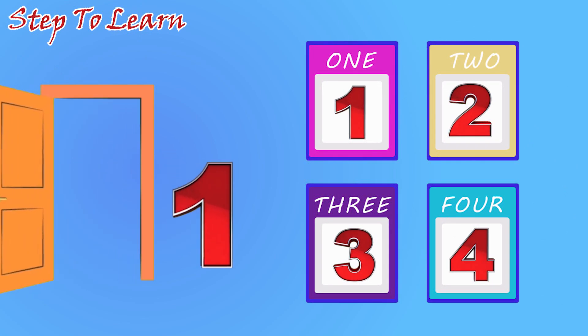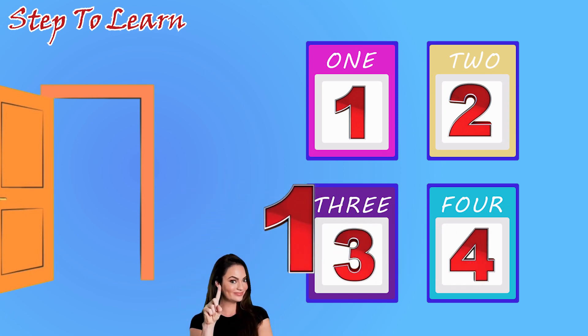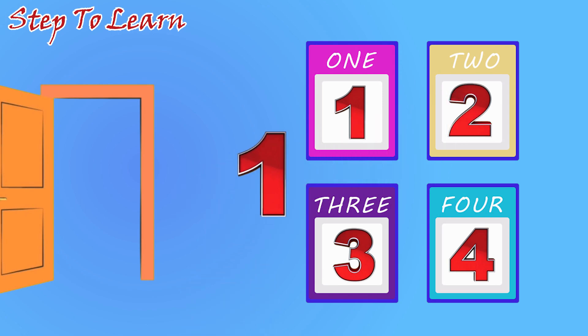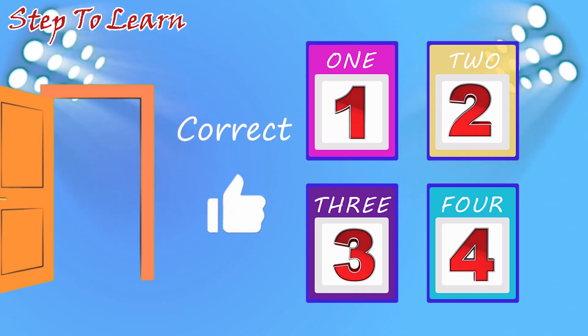Here comes the number one. Can you tell me where is the number one? Is this number one? No. Is this number one? No. Is this number one correct? This is the number one. Number one.